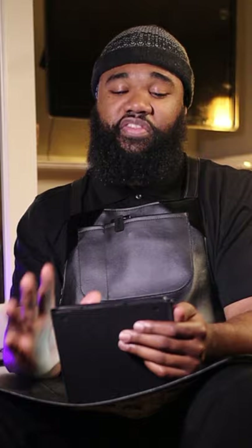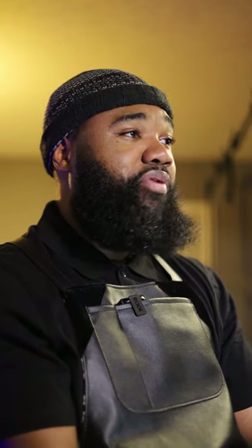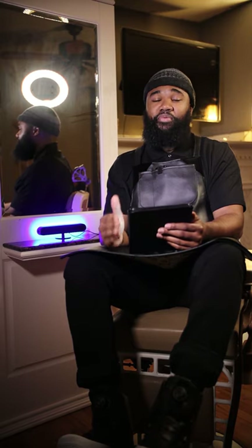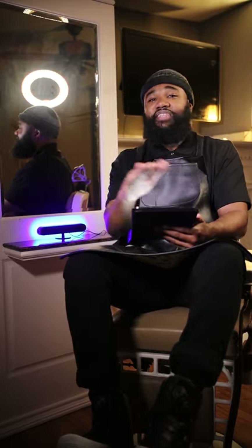The fifth thing you can do during your slow time is practice the services you are weak at. If you do really well with fading but struggle with beards, practice beards. Struggling with shears? Practice your shears — go to Sally's or online and get a mannequin. Struggling with razor shaves or color services? Use this time to improve those skills. You can do simple things like facials on other barbers in the shop to build that muscle memory and know your steps without second-guessing yourself.